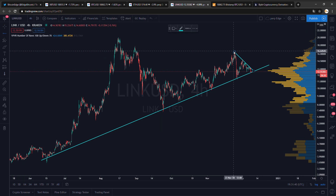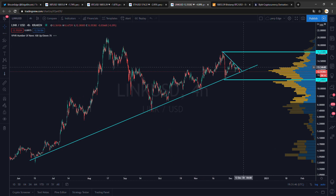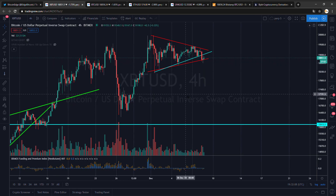LINK will be a big move either to the top or to the downside. A break of this trend line or that trend line would bring it either here or here. Let me know what you guys think is going to happen. A big breakout will happen for sure. I'm not much of an altcoin trader, but I think if BTC goes up, LINK will follow and go up hard.